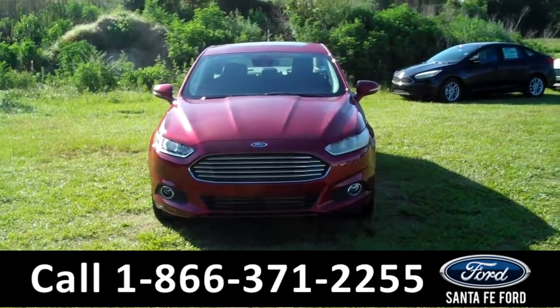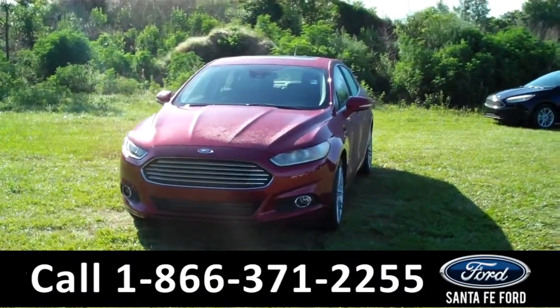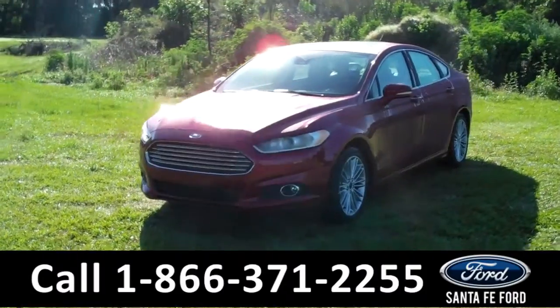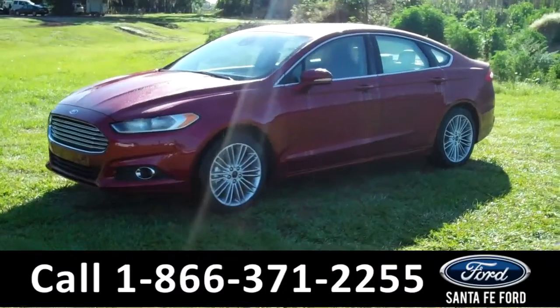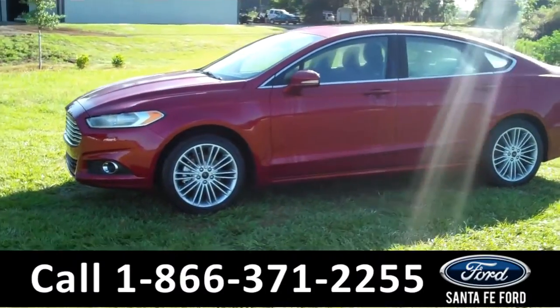Hi there, it's Leslie here with the brand new 2016 Ford Fusion SE. I'd also like to invite you to visit our website at SantafeFord.com. You can view our entire inventory, download a copy of the factory window sticker, and see some pictures of this vehicle.